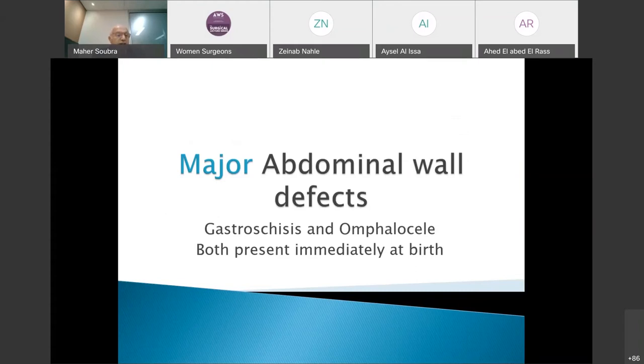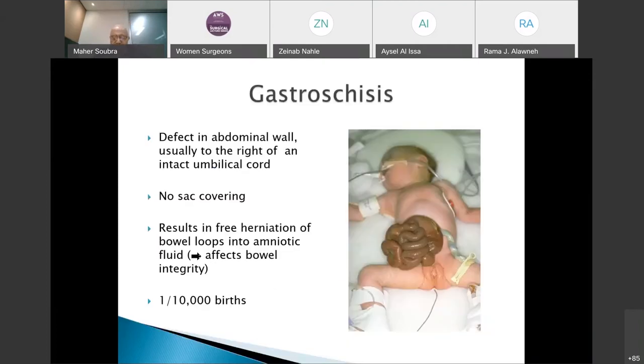The second part of this presentation covers the two major congenital abdominal wall defects: gastroschisis and omphalocele. These are major challenges for the pediatric surgeon. Both defects present immediately at birth, so diagnosis is immediate. In gastroschisis, bowel — small and large, sometimes stomach — herniates through a defect to the right side of the abdomen, while the umbilical cord is attached normally to the left. The bowels are not covered by any membrane or sac.